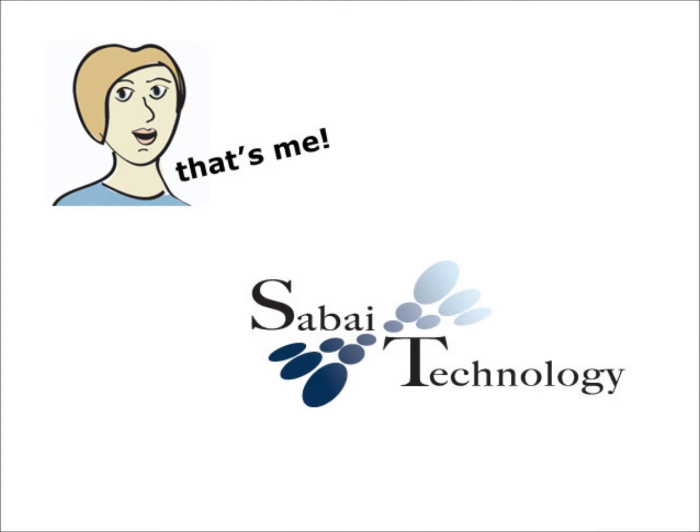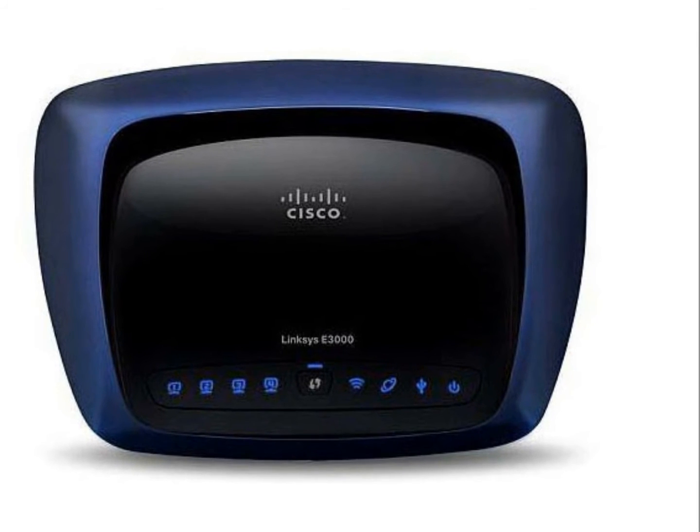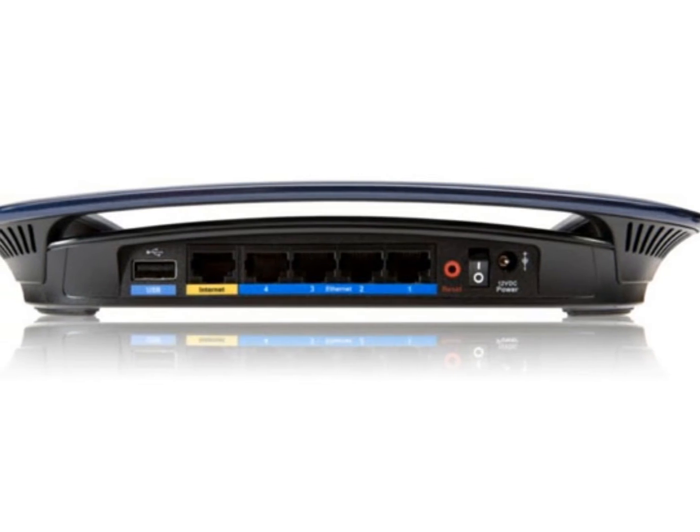Hi, my name is Anya Smith. I'm the Marketing and Social Media Director for Sabai Technology. Today I want to introduce you to Sabai's Linksys E3000 StrongVPN Client Router, our most popular model.